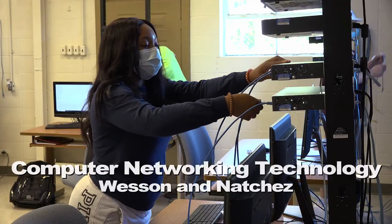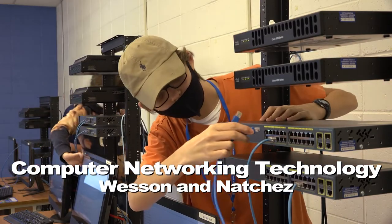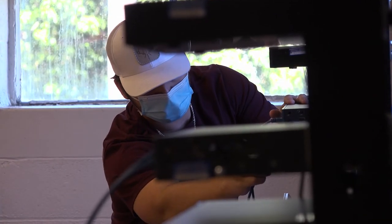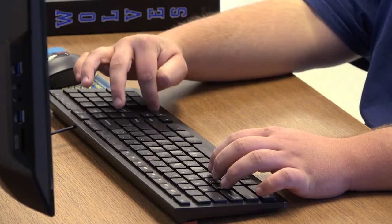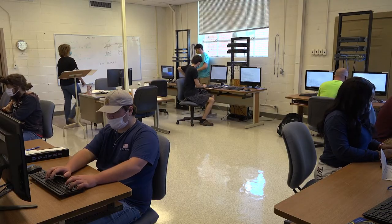Telecommunications, network technologies, hardware maintenance, and operating systems are all areas in which students will be trained in our computer networking technology program. Graduates will have opportunities for employment as computer support specialists, network technicians, and network managers or administrators.